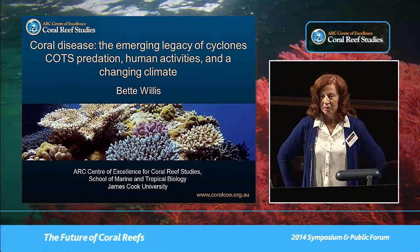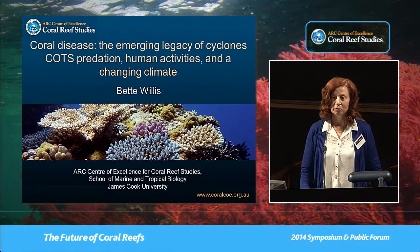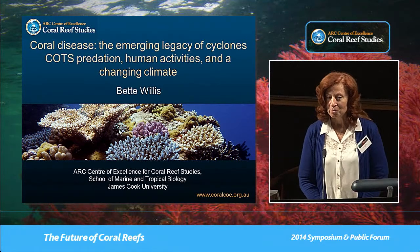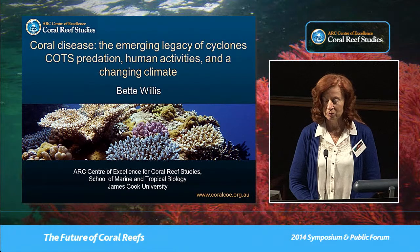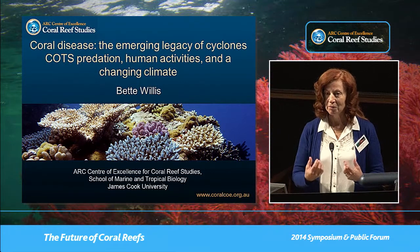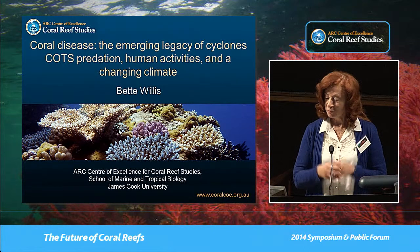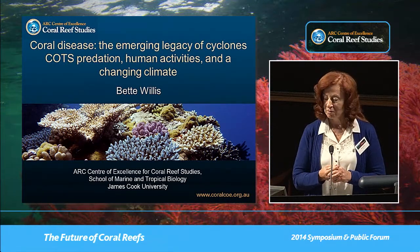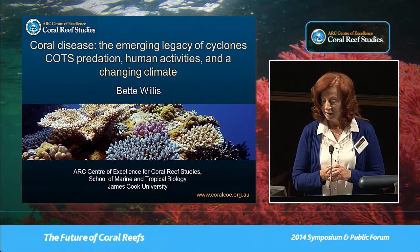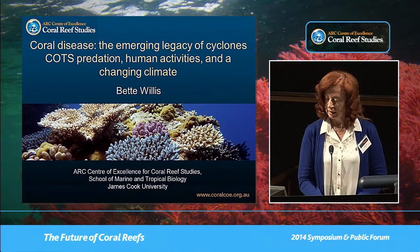Thank you Malcolm. The research I'd like to talk about today is work our group has been doing — I'll say 'we' because the research I'll present is the result of many outstanding postgraduate researchers and colleagues. What we've been trying to do is understand some of the drivers of declining coral cover on the Great Barrier Reef, and I'm going to talk about coral disease. It's been recognized as a major driver of declining coral cover in the Caribbean, but here on the Great Barrier Reef it's received comparatively lesser coverage.